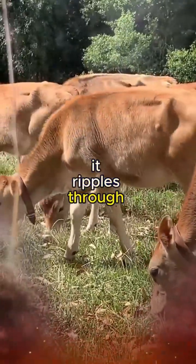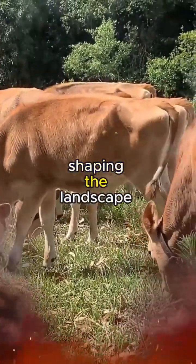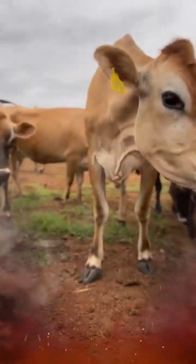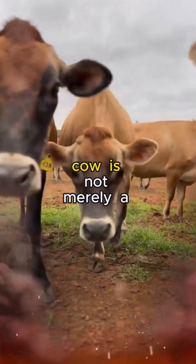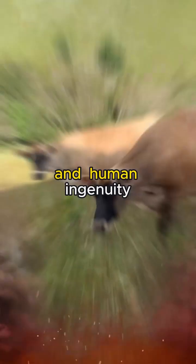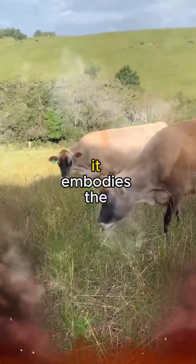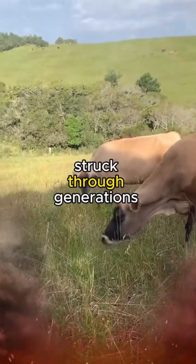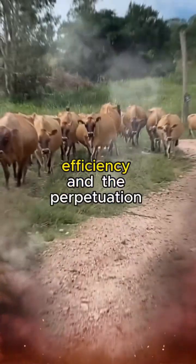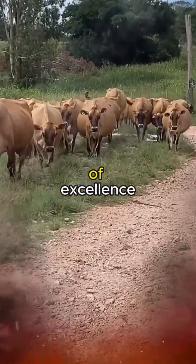The impact of Jersey cattle genetics extends far beyond the pastures and barns. It ripples through the entire dairy industry, shaping the landscape of milk production and influencing the choices of consumers. A well-bred Jersey cow is not merely a milk-producing machine; it is a living testament to the synergy between nature and human ingenuity, embodying the delicate balance struck through generations of selective breeding — a balance that ensures sustainability, efficiency, and the perpetuation of excellence.